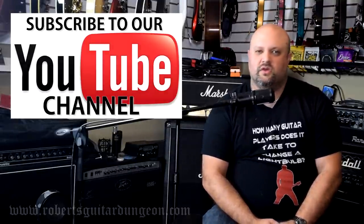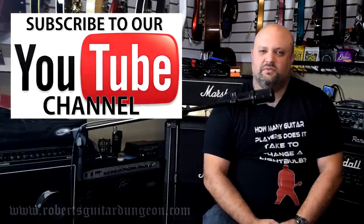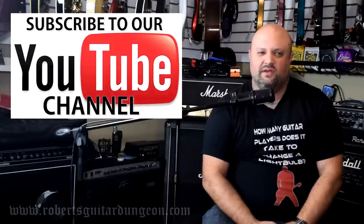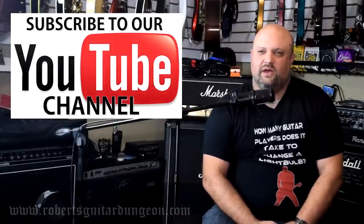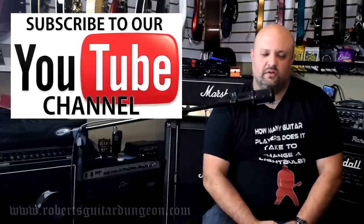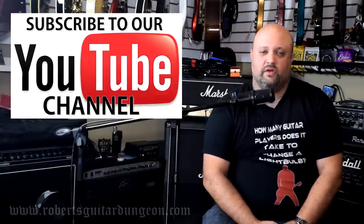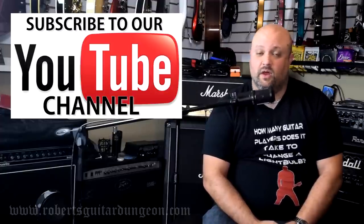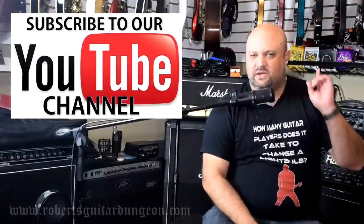Would you guys like to see me demo some Earthquaker Devices pedals? Some of their pedals are really out there, and I don't know if that'd be my thing or not, but they certainly have my attention. They're a brand that's growing very quickly and they have a very strong following already. They seem to be great pedals.